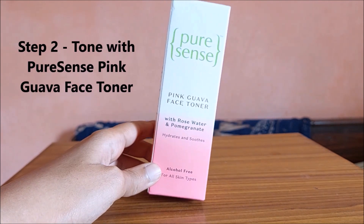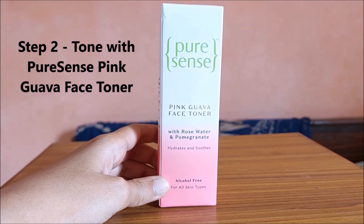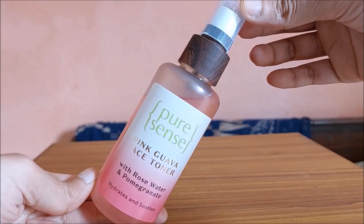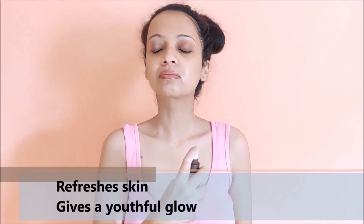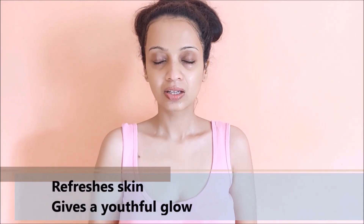This is the pink guava face toner and I'm using the CTM routine here — first I cleansed my face and now I'm going in with the toner. This is how the packaging looks. It is super hydrating, feels soothing and gives a healthy glow boost to my skin. This toner keeps my skin fresh, cool and hydrated.